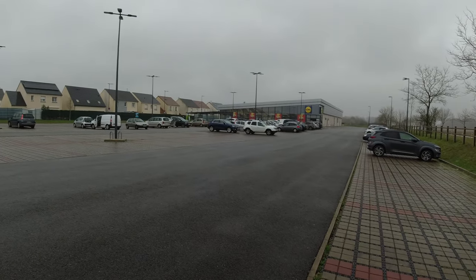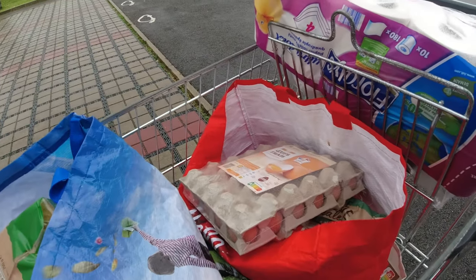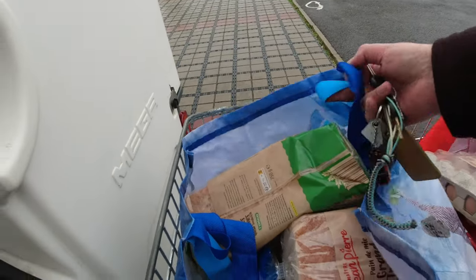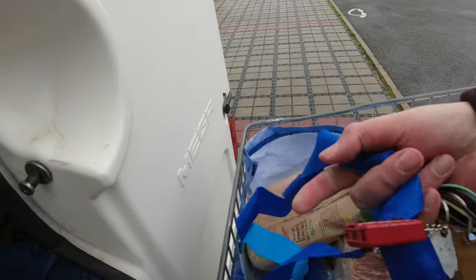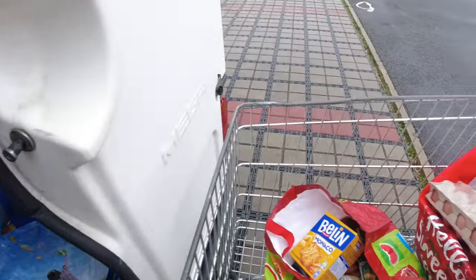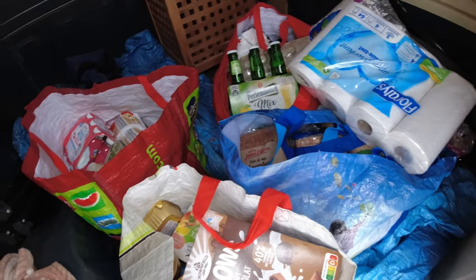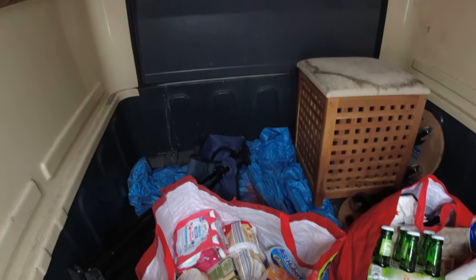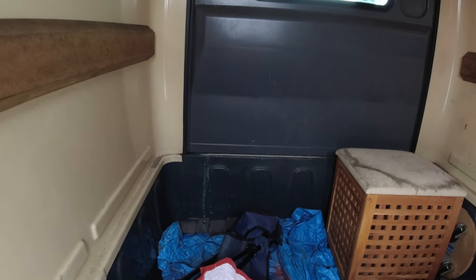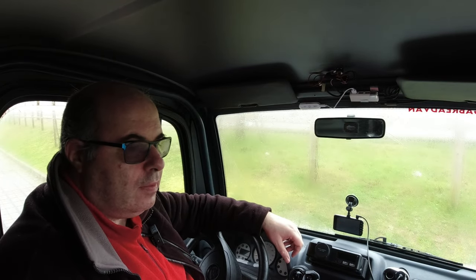The weather is pretty awful — it's been very unsettled the last week or two, storms and hail. Quite a lot can be fitted in the back of the van and there's still loads of space. I'm glad I bought a van rather than a small car.